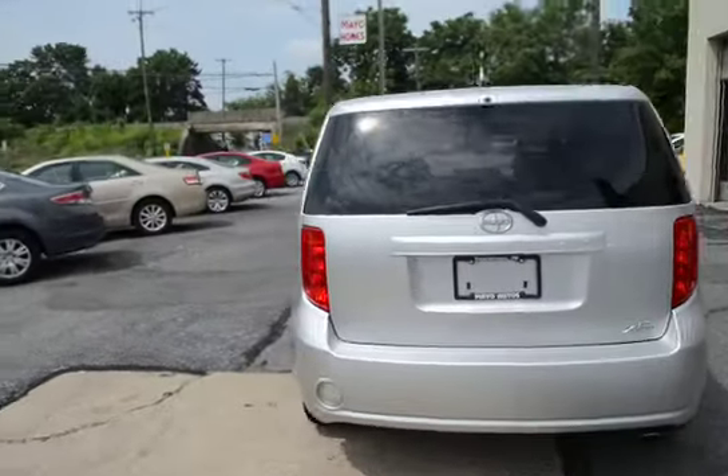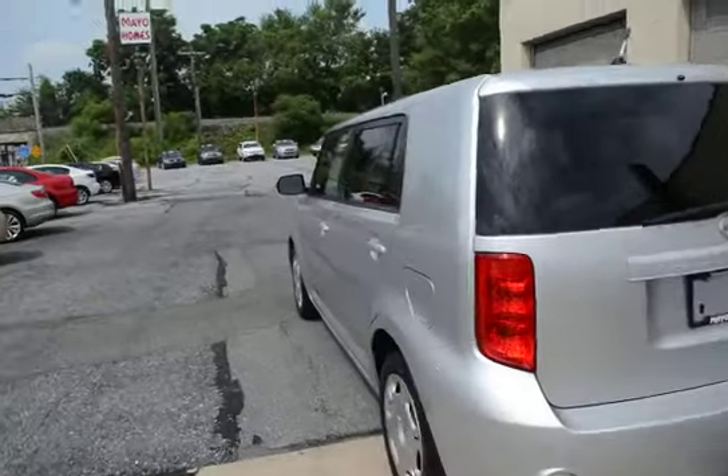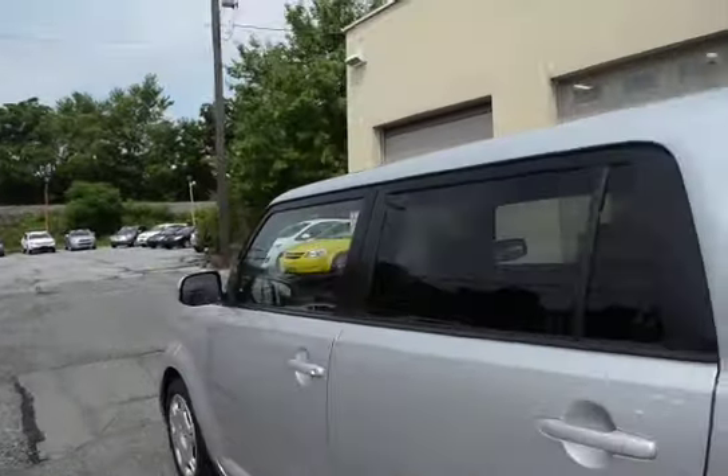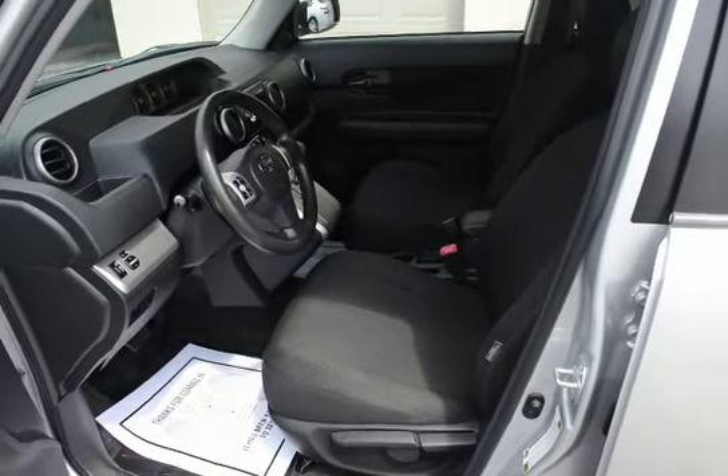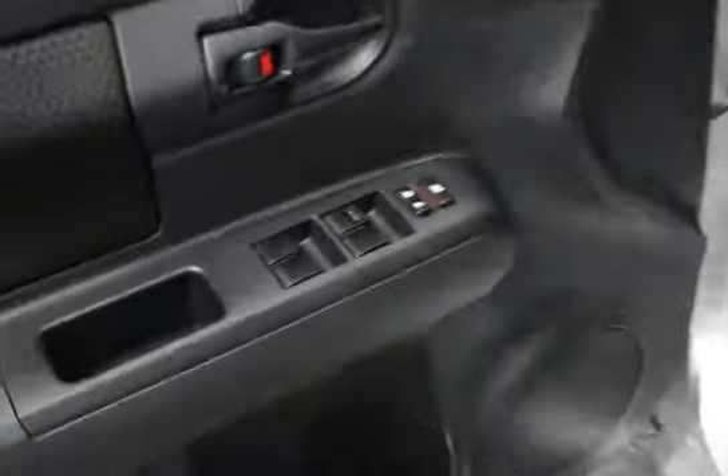The XB gives you lots of room, good fuel economy, and it's a fun driving vehicle. The black cloth interior is very clean. This vehicle was owned by a non-smoker, so there are no odors inside.